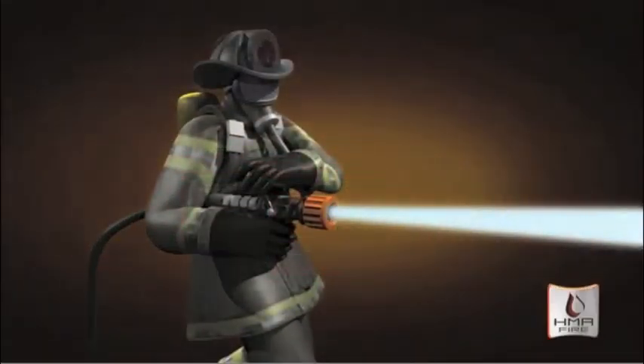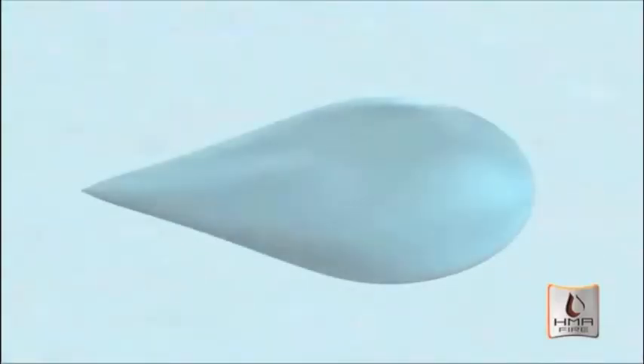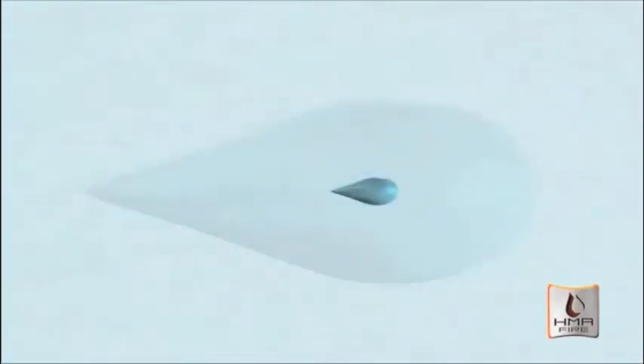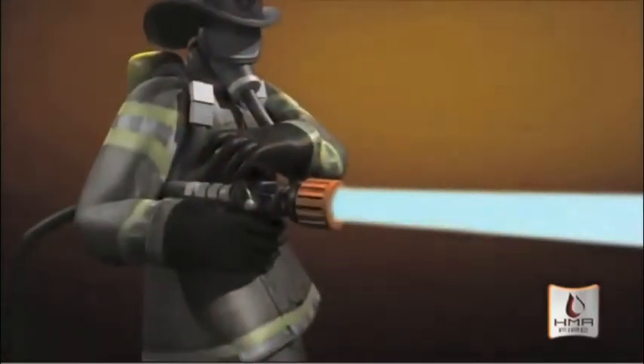The Ultra High Pressure, High Mobility System, or UHP, uses a swirling vortex of fine water droplets on a fire. The droplets have four times the surface area of droplets from a stream of water from a traditional fire hose, making it more efficient.